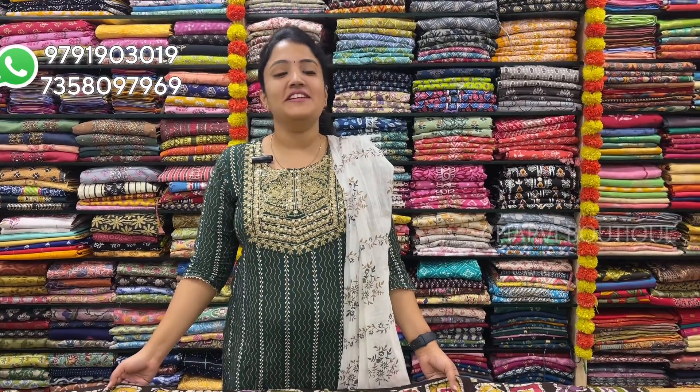Welcome to Charvi Botik. I am going to showcase my collections here. I will show you the Butti Kotton Sari collection, buying for my customers. There are some new varieties in the Butti Kotton Sari, and I will go through them one by one.